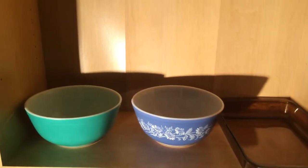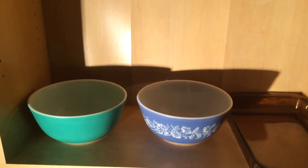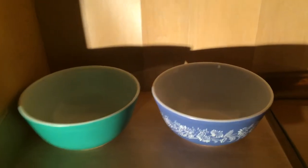Then I picked up these two mixing bowls. They were $5 each — or I'm sorry, they were both of them for $8. This one right here is a nice little mixing bowl. I don't know the name of it yet, but it's a nice little bowl.